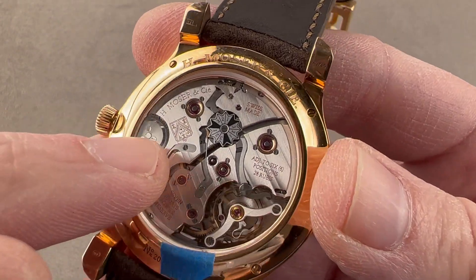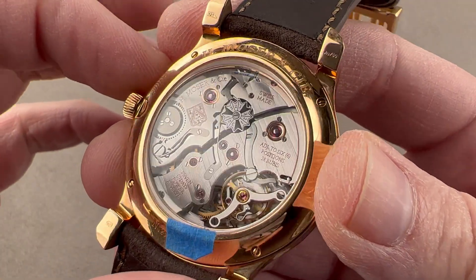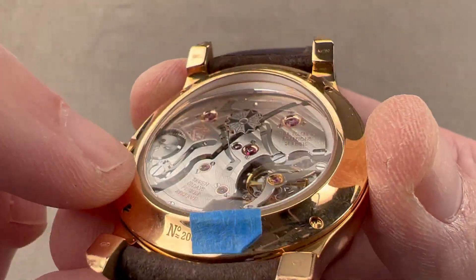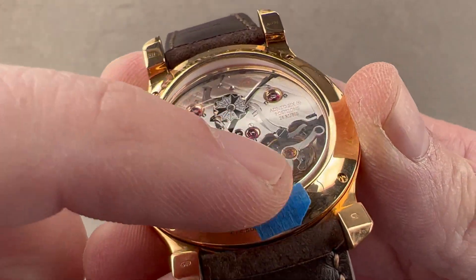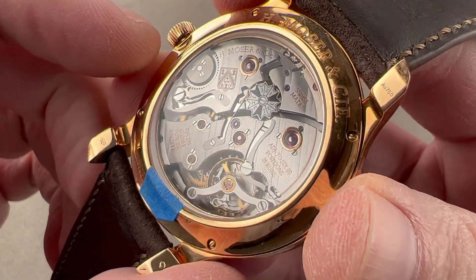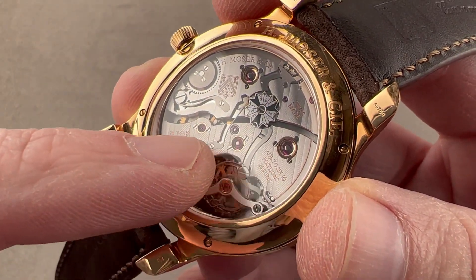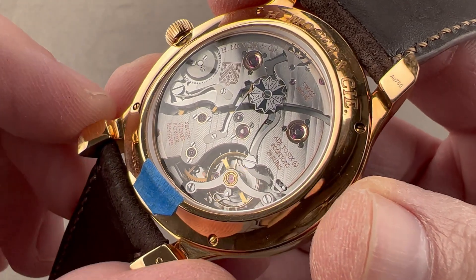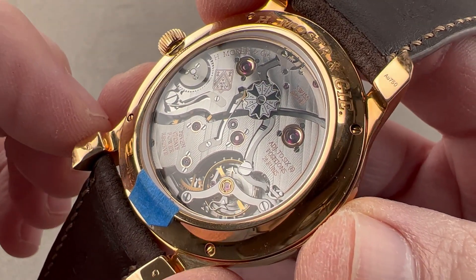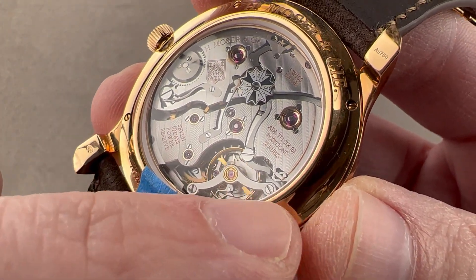They use a unique double-crested Côtes de Genève across the bridges — a signature of the brand's finishing. The screw heads are all black polished, and there is a bevel executed on the balance bridge as well as the edges of the other bridges, and all wheels are satinated. Both the barrel arbors and drivetrain jewels are set in chatons, so there's quite a bit of nostalgic craft here, though chatons in the modern era do add a little bit of shock resistance.